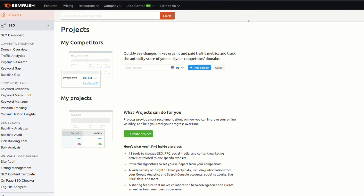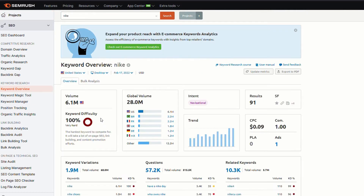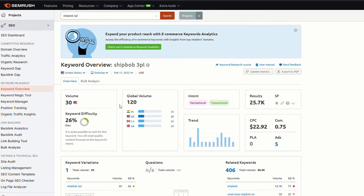Now we've logged into SEMrush. We're going to do a bit of keyword research — what you want to be looking for is a keyword that has a low competition level or a low level of difficulty to rank for. Just to prove a point, if I put Nike in here, as you would expect, this is going to be very hard to rank for because there is so much competition. Huge volume, 100% difficulty — the most difficult word probably to rank for. We want to try to get a keyword difficulty below 30%. The keyword we're going to go after today is ShipBob 3PL, which has a difficulty of under 30% — it's telling us it's easy and quite possible to rank for.